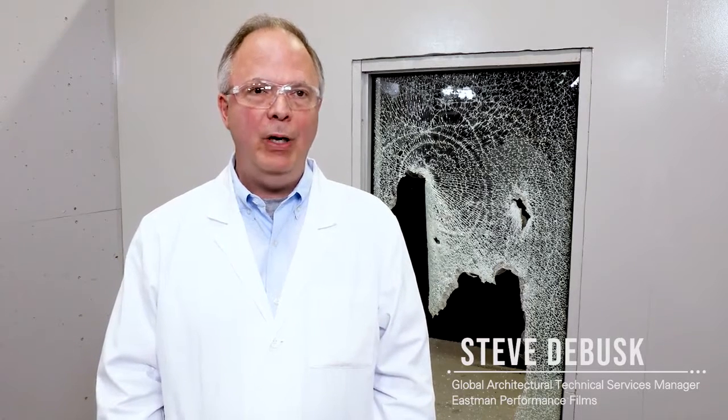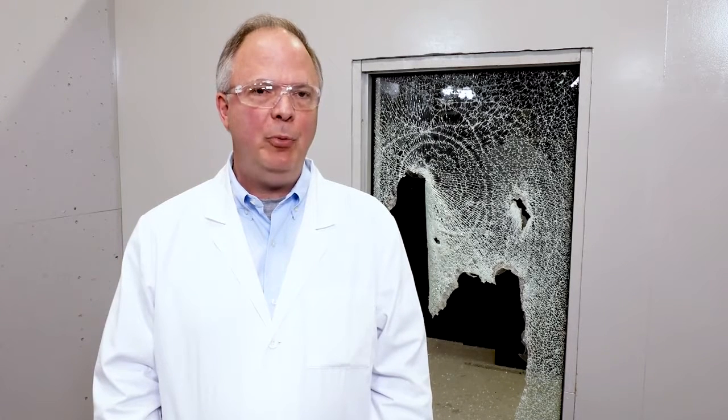You're about to see a demonstration of LUMAR safety and security film. This film is used for a variety of threats including bomb blast, windstorm, and as you'll see in the upcoming demonstration, forced entry protection. The film is designed to help delay entry in the case of a forced entry.